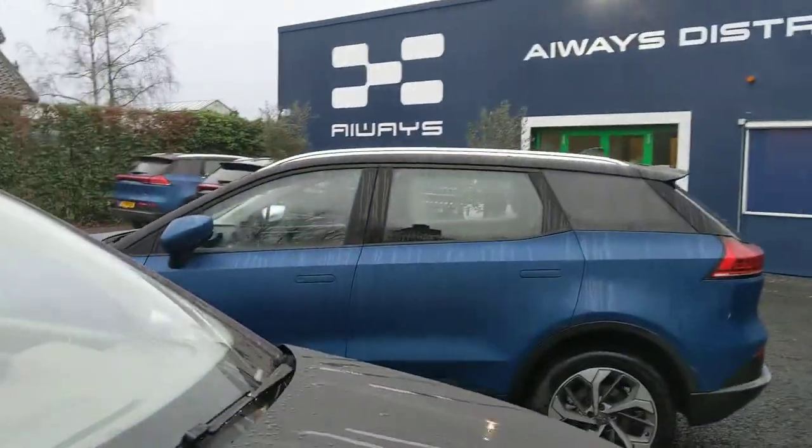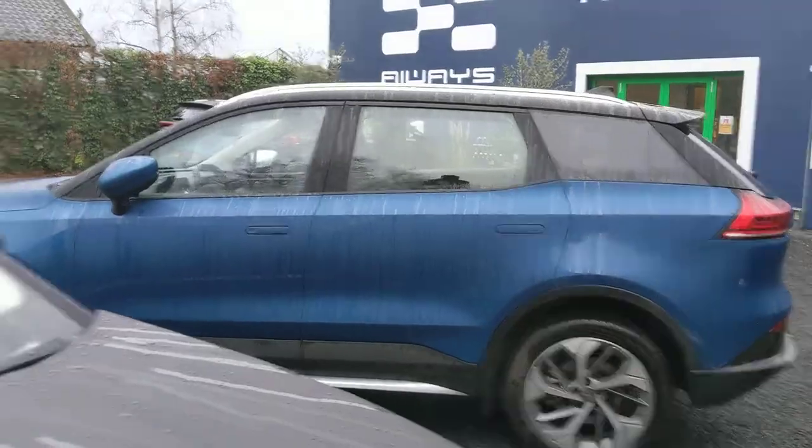Look at this gorgeous Jaguar over there! Many different colors are available for the iWays U5 as you can see — this blue also looks pretty damn gorgeous.